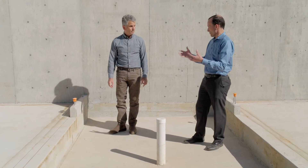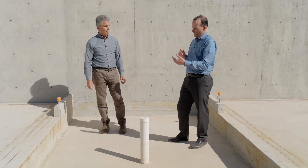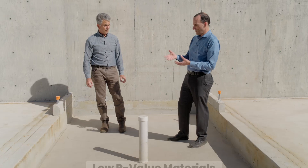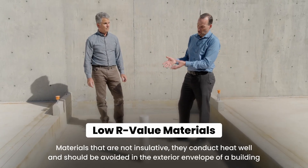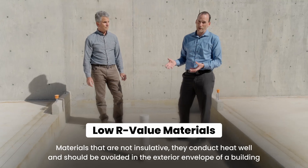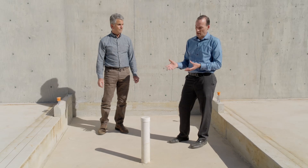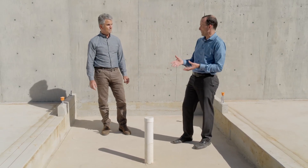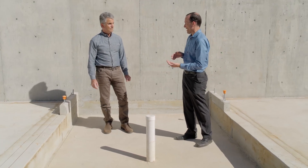Our entire house is surrounded by insulation, and that's to avoid this kind of thermal bypass that happens with low R-value materials. We know that concrete itself has an R-value of about 0.1 per inch — about one-tenth as insulative as wood and about one-thirtieth as insulative as a lot of the foam insulations. So it's really a pathway for heat to go in and out of the house very quickly.